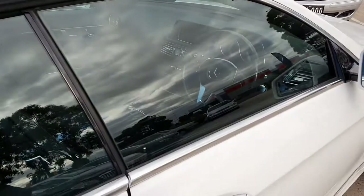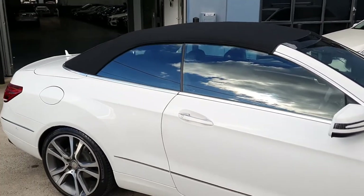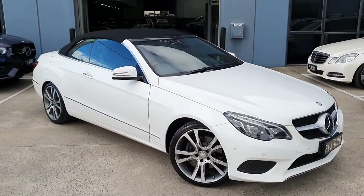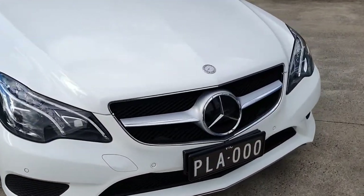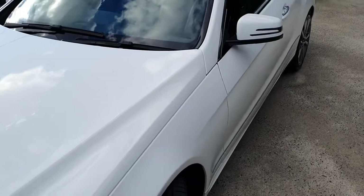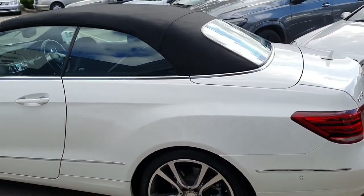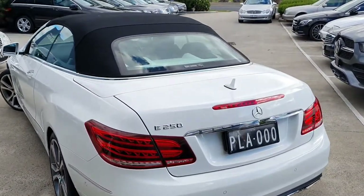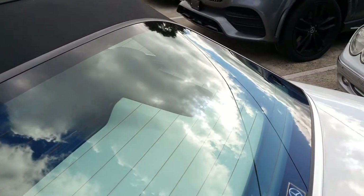Beautiful interior in perfect condition on this beautiful 2014 E250 CGI. And here we are with the roof up — as you can see, it's got a nice, beautiful fabric roof that looks absolutely stunning on this white car. It's probably one of the best combinations for one of these convertibles. Timeless styling on these C207 coupes and convertibles — very, very beautiful. The roof is in perfect condition, as you can see, and it does have a demister in the back.